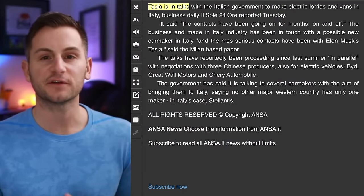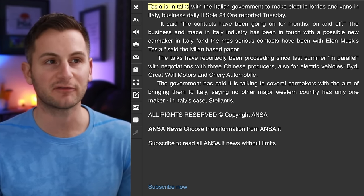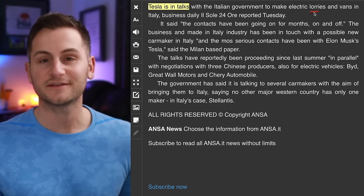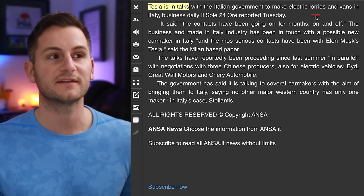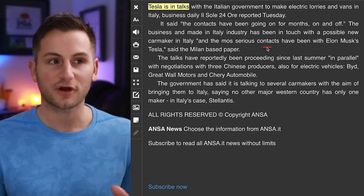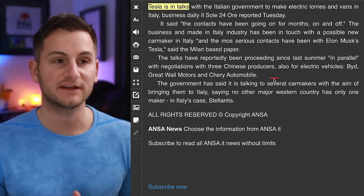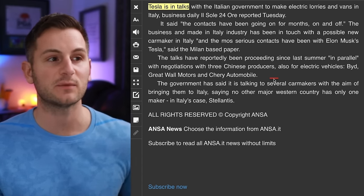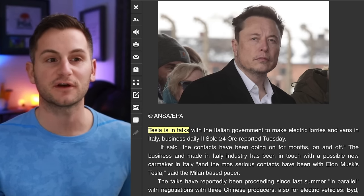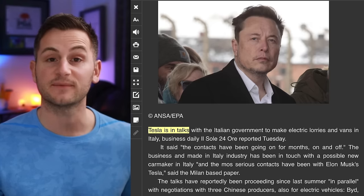There's been some sparse reporting about Tesla in Italy — they're reportedly in talks with the Italian government to make electric lorries and vans in Italy, with contacts going on for months. However, Italy is simultaneously negotiating with BYD, Great Wall, and Chery Auto. I would not put too much stock into this; Tesla needs to focus on producing semis at volume in the United States before branching anywhere else.